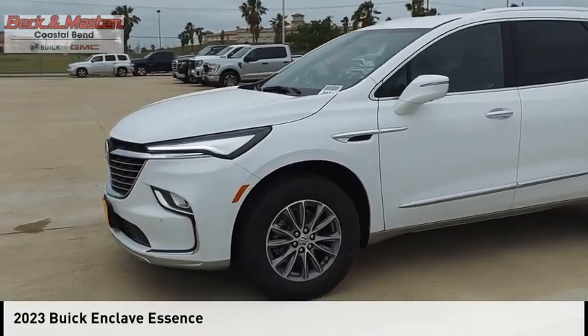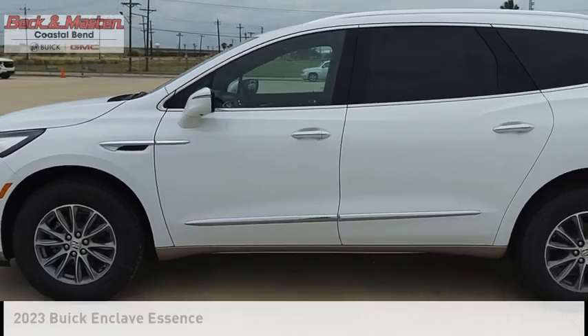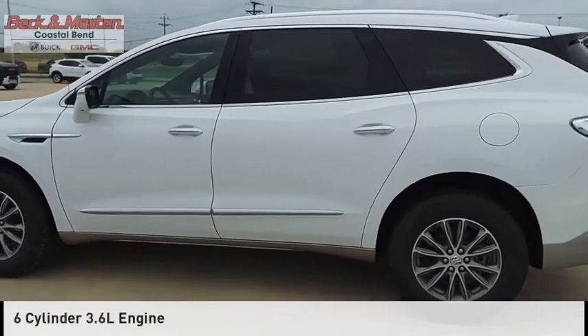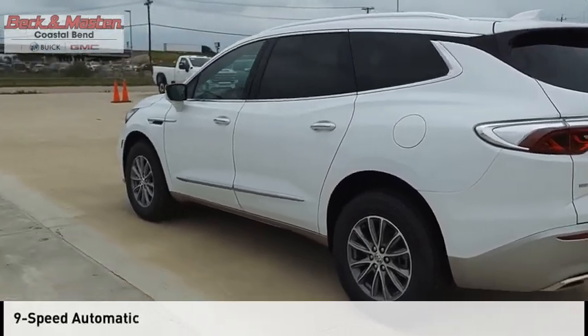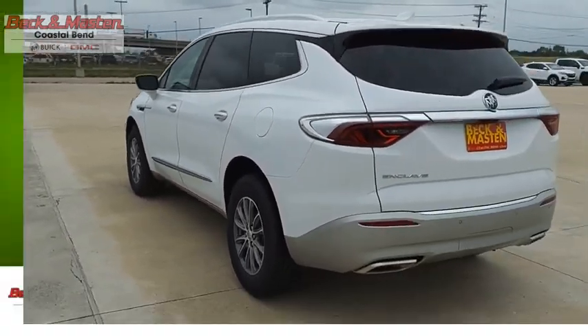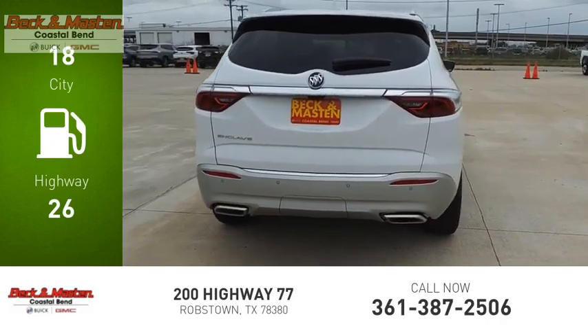We are pleased to show you the 2023 Enclave. This vehicle is powered by a front-wheel drive, six-cylinder, 3.6-liter engine, and comes with a nine-speed automatic transmission. Great fuel efficiency saves you money by requiring fewer trips to the gas station.